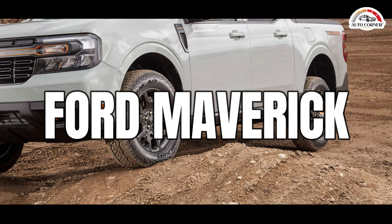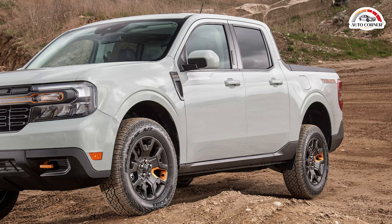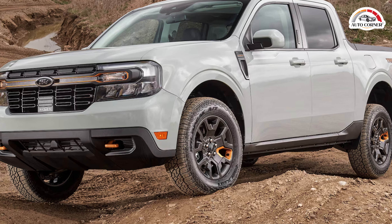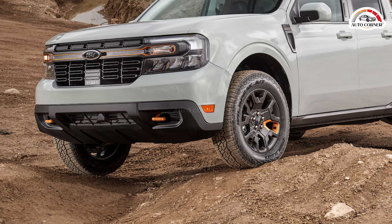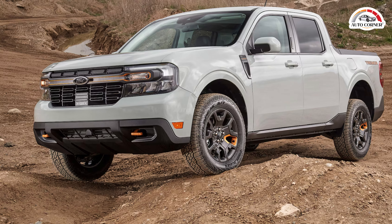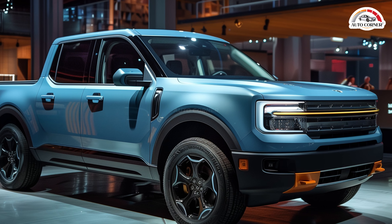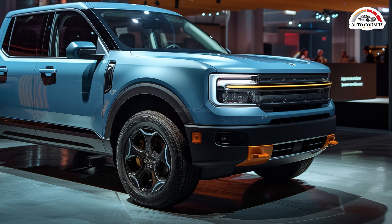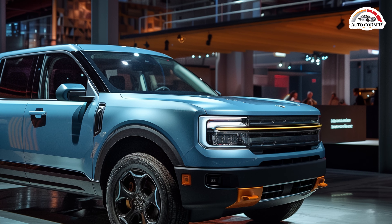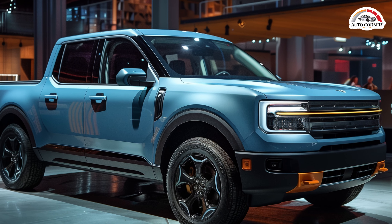First up we have the 2024 Ford Maverick. This compact pickup starts at just $25,515, making it the most affordable option on our list. Despite its low price, the Maverick offers impressive capabilities. It's based on the Escape crossover's mechanicals and sits below the midsize Ranger in Ford's lineup. The Maverick comes with a standard turbocharged 2.0-liter four-cylinder engine and front-wheel drive. If you need more traction, all-wheel drive is available, plus there's an optional hybrid powertrain for those looking to save on fuel costs.